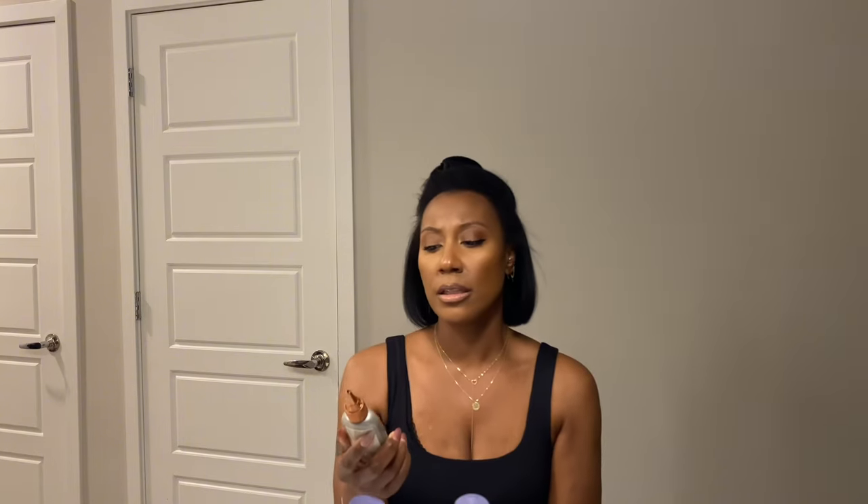I really, really like this — it's the Clairol Beautiful Collection Advanced Gray Solution in color 1A Midnight Black. This lasts really long; I generally have to do this every six weeks.